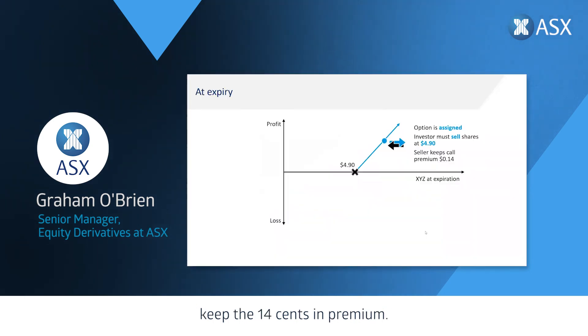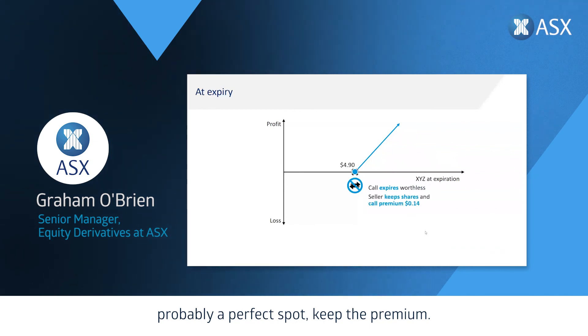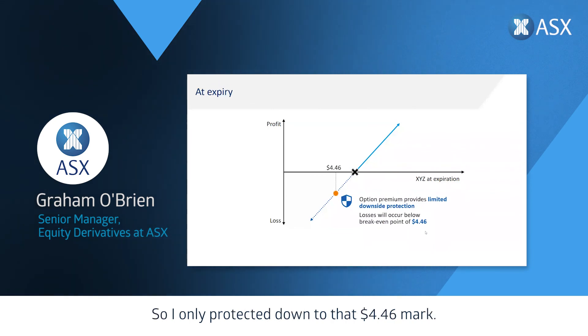Hence, don't implement this on stocks you think will go to the moon. If the stock goes up and options are assigned, you sell those shares at $4.90, keep the 14 cents in premium, and also keep the 30 cents in capital appreciation. If the shares just rally to $4.90, that's probably a perfect spot — keep the premium and the 30 cents. However, if the stock falls below $4.46, you're only protected by the 14 cents in income received, so if it falls below that level you'll be losing on the overall strategy.